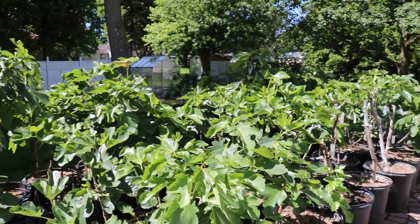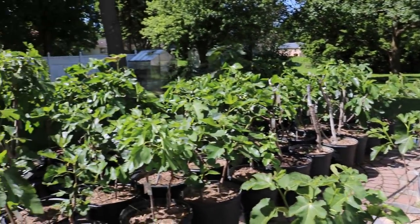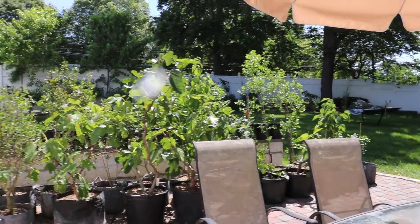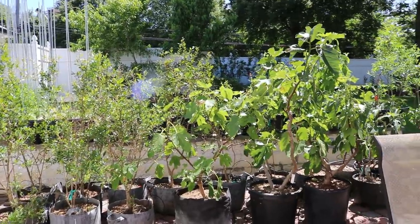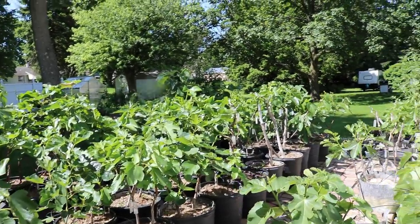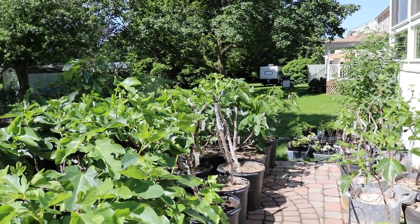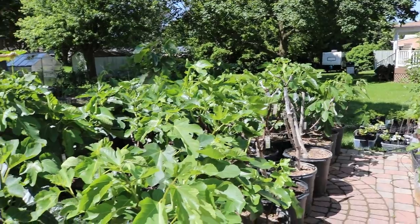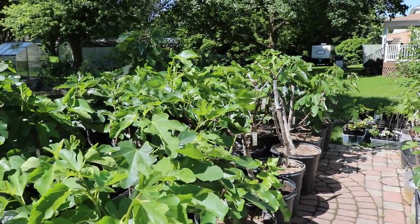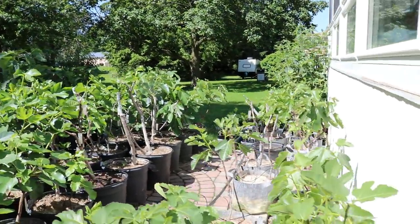Hi everyone, this is Ross and in today's video we're going to do part three of our fig tour, because things look very different out here from parts one and two. The patio has certainly changed, things have been moved around, we've set up our irrigation, and we've done quite a bit to get these fig trees to where they are right now. I have a couple of videos coming out very soon talking about the different things we've done, and it's really important for you guys that are growing them to understand all this.